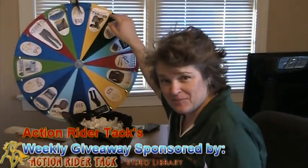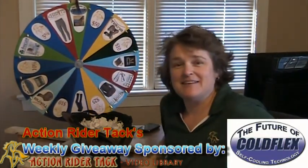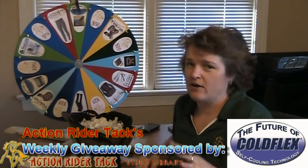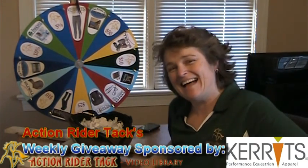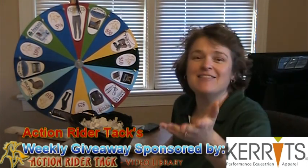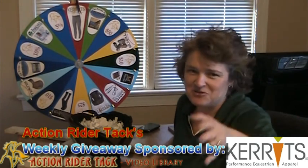We have $50 from Action Rider Tack. The Future of Coldflex — these are self-cooling wraps for your horse, and they are absolutely wonderful by Coldflex. Carrots — these have actually already been won once before. This is the Carrots Classic Performance type, and they are wonderful. I had the privilege of meeting Carrie this last week — but that's a whole other story.